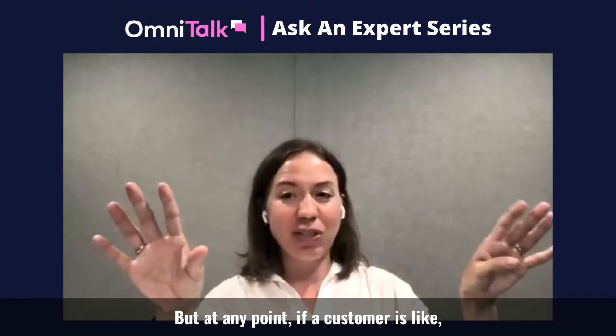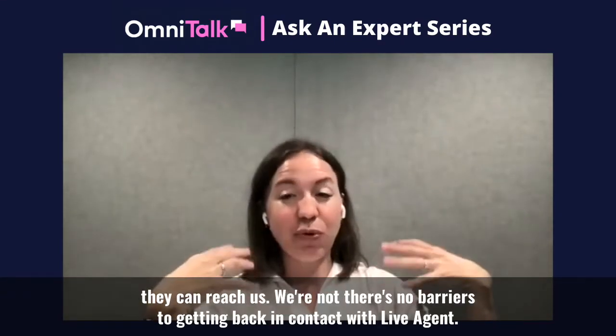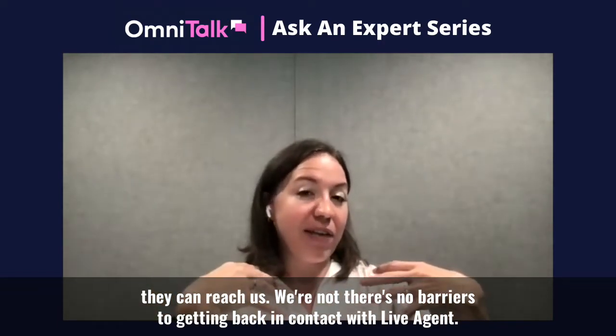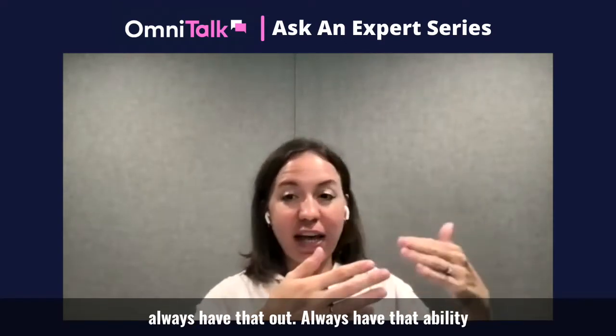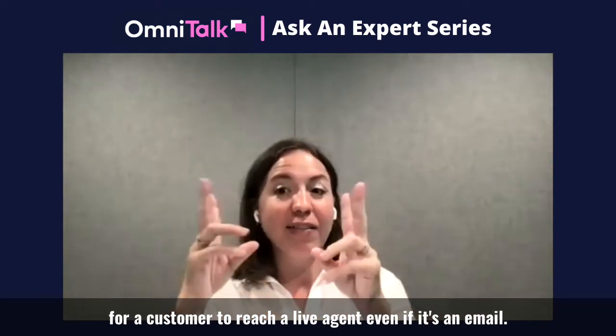But at any point, if a customer's like, 'I want to talk to somebody,' they can reach us. There are no barriers to getting back in contact with live agents. As you're putting it together, always have that out — always have that ability for a customer to reach a live agent.